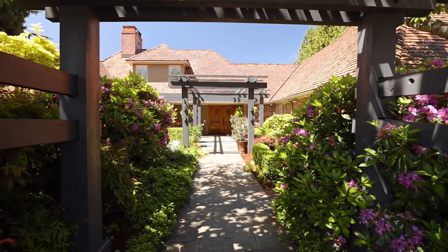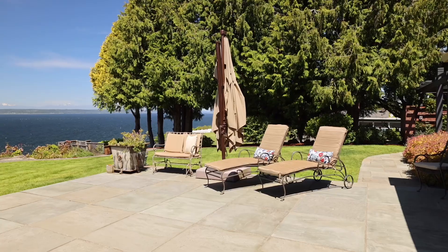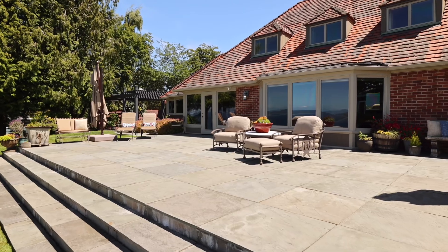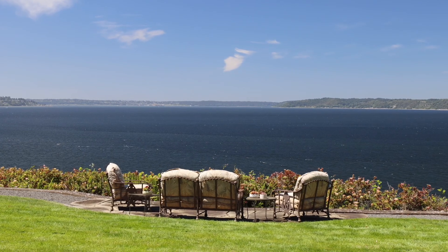Welcome to this amazing, classic, 1947-built high-bank waterfront featuring 150 feet of private beach, sitting on a level lot where you can play, entertain, and enjoy the summer months.